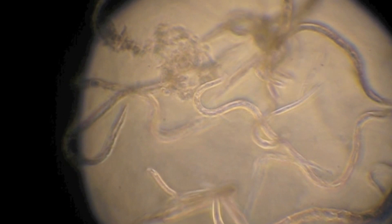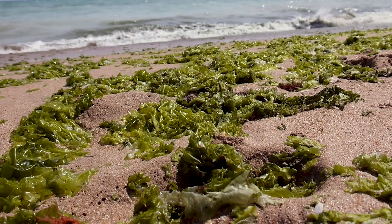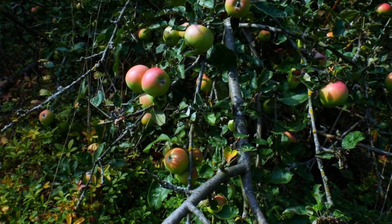Predators of nematodes include small fish, copepods, flatworms, mites, as well as other nematodes and more. In turn, they gain nutrients from their hosts or eat algae, fungi, and more. In one study, more than 90,000 individual nematodes were recorded living in a single rotting apple. They may live a year or many years depending on the species and environmental conditions.